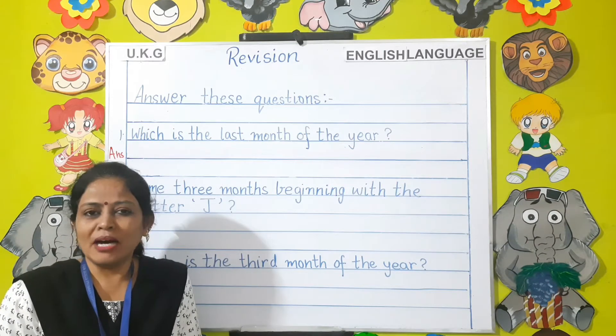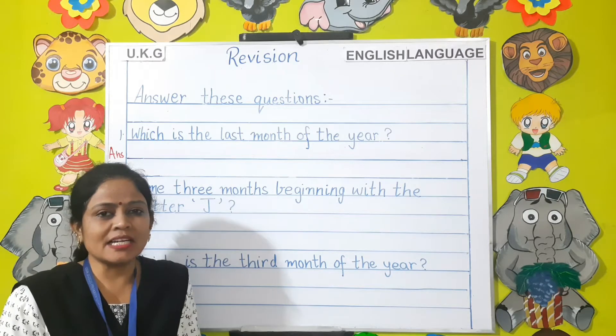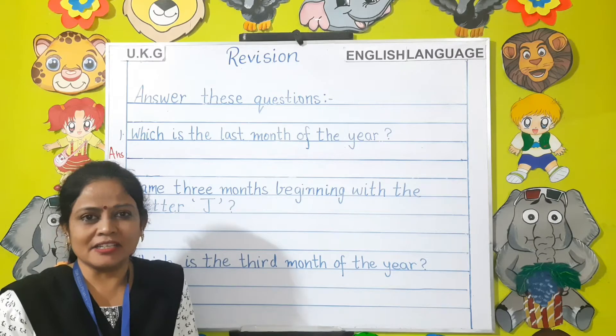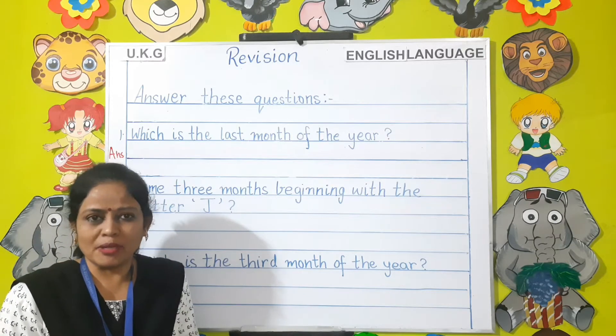Moving on to the next topic — months of the year. Can you tell me children, how many months are there in a year? There are 12 months in a year. Let us discuss a few questions based on this topic.